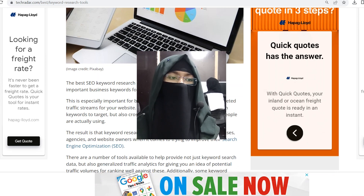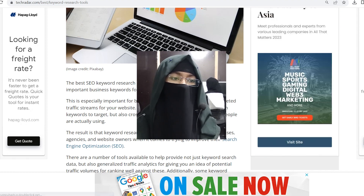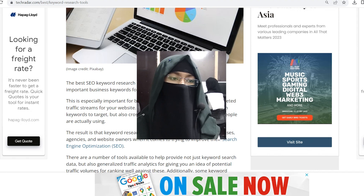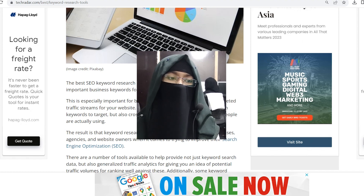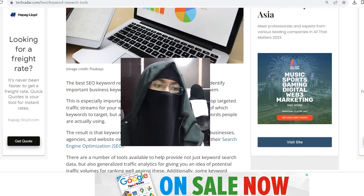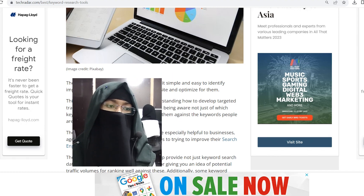This is especially important for better understanding how to develop targeted traffic streams for your website. This means being aware not just of which keywords to target, but also cross-checking them against the keywords people are actually using. Keyword research tools are especially helpful to agencies and website owners when it comes to trying to improve their search and optimization.